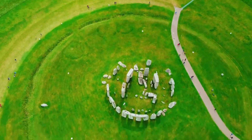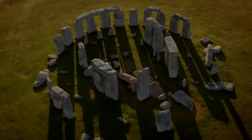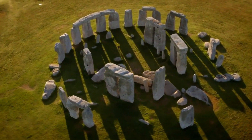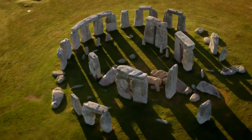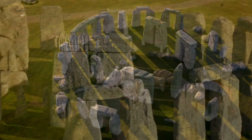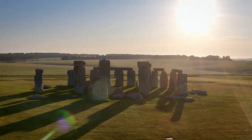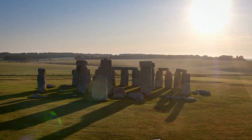Constructed in three phases, the first took place more than 5,000 years ago, when Neolithic Britons used primitive tools such as deer antlers to carve out circular ditches known as henges on the Salisbury Plain, followed several hundred years later by the addition of 80 non-indigenous bluestone monoliths which were dragged and lifted into a circular formation.